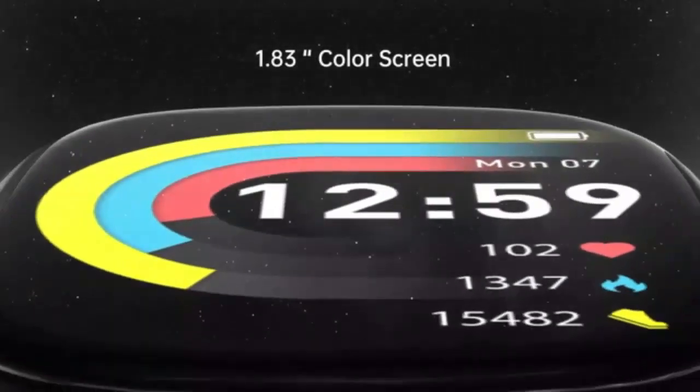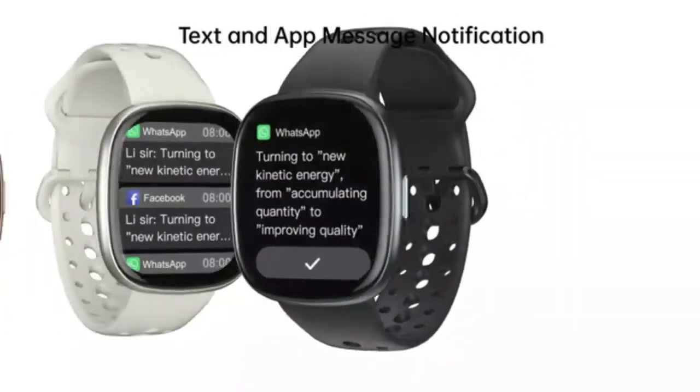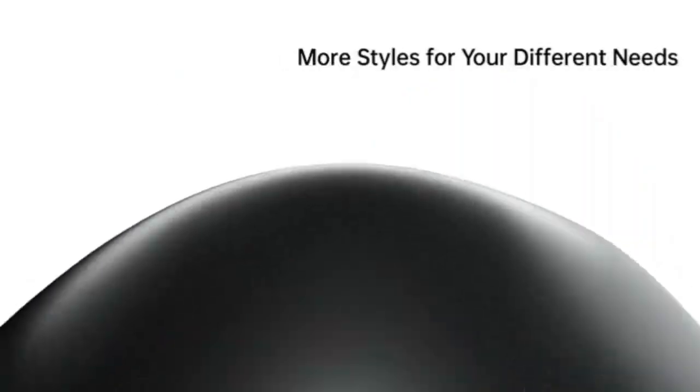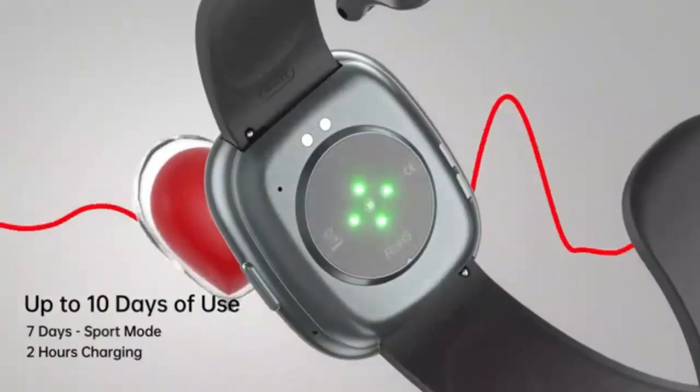WaGol smartwatch — answer, make calls. 2024 newest 1.85-inch fitness tracker. Upgrade your fitness journey with the 2024 WaGol smartwatch, designed to answer and make calls directly from your wrist.